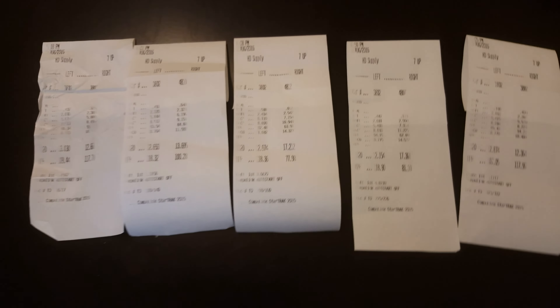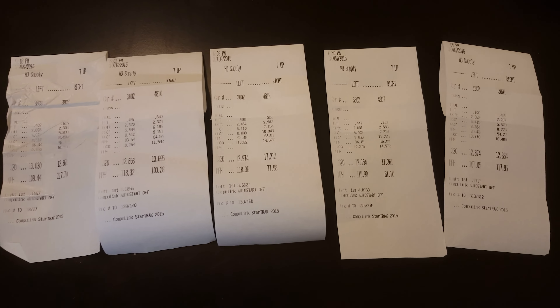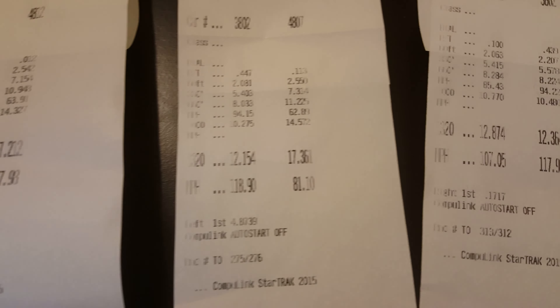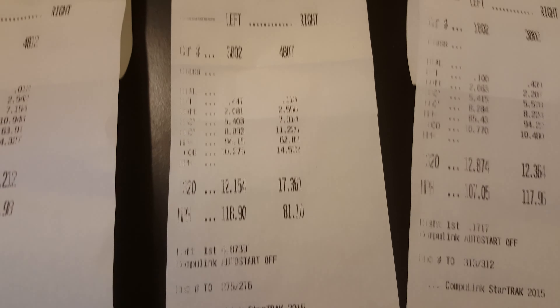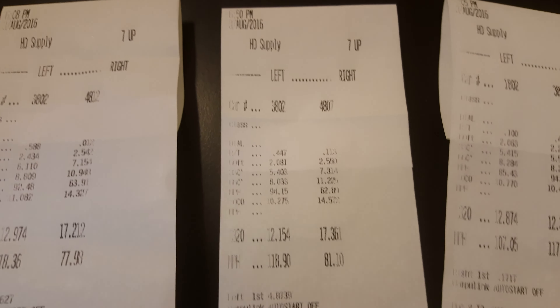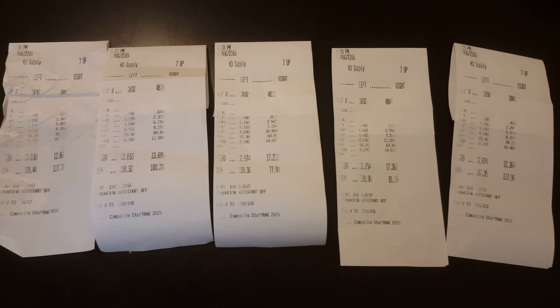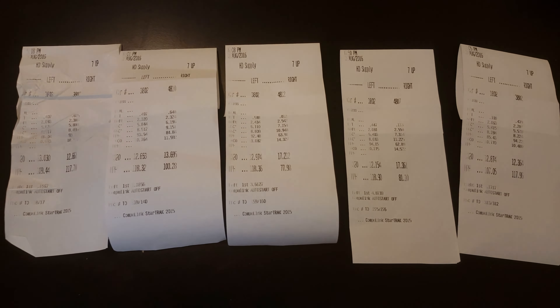So there you have it guys — those are my first five runs at an official quarter-mile track. I do have the quarter-mile feature on my car and I'll go over all the technology in a little bit. It does match — it says my fastest quarter-mile is 12.1 on the computer in my car. If you guys have any questions, let me know. If you like this video, give it a thumbs up, subscribe if you want to see more videos like this, and until next time guys, see you later.